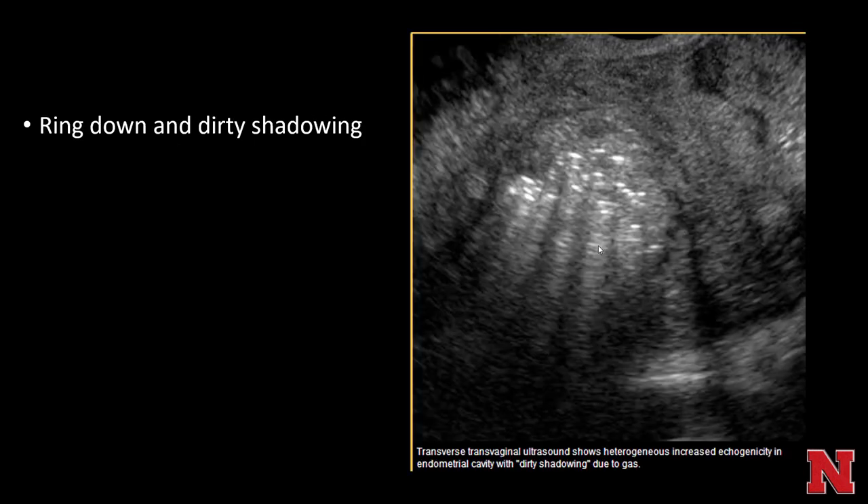Ring down and dirty shadowing: clean shadowing is associated with things like gallstones — narrowly black behind the echogenic structure — whereas dirty shadowing can be more associated with gas. For example, dirty shadowing within the endometrial cavity related to endometritis shows a more amorphous gray level of echogenicity deep to the echogenic foci.